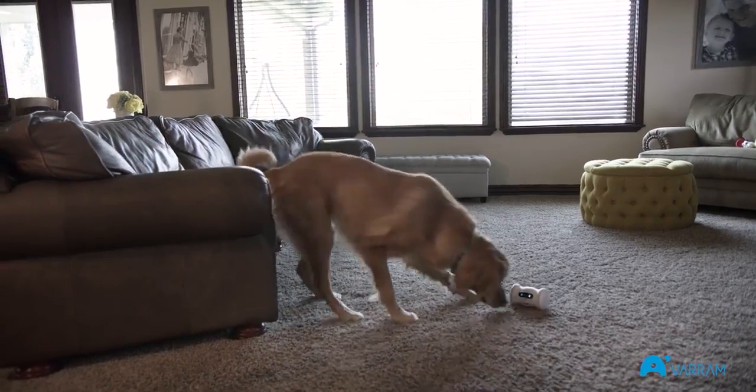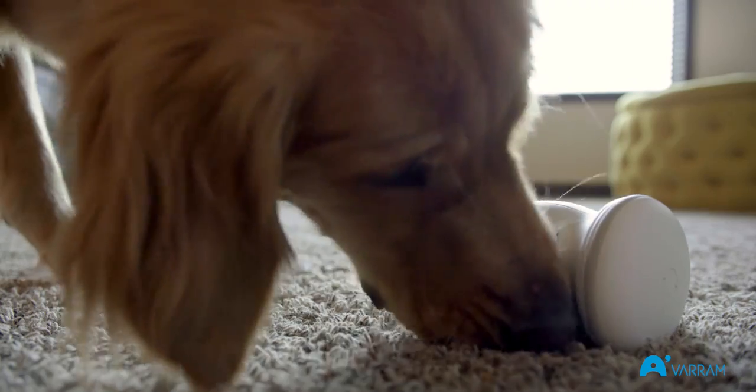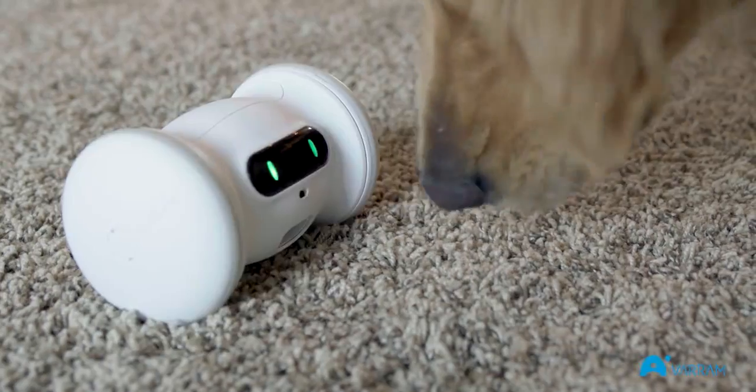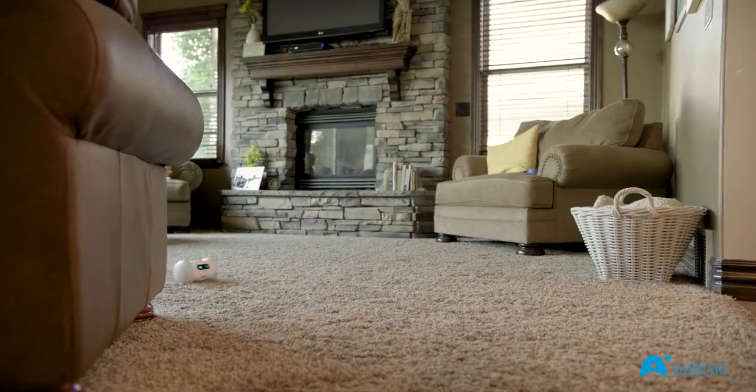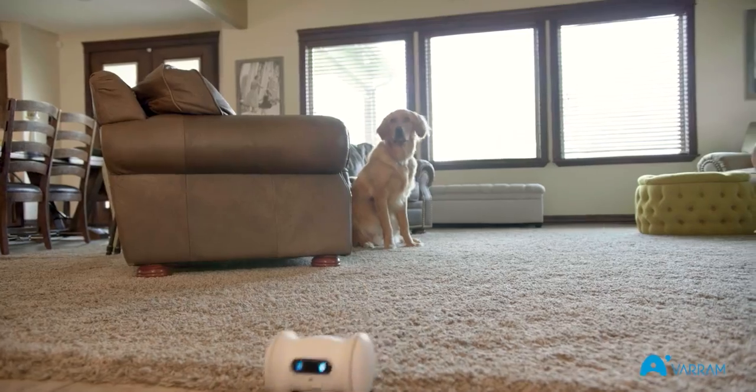Varum Pet Fitness is a robot designed to keep your pet healthy. It plays with your dog by automatically zooming around the room, interacting with your dog and dispensing treats. It's a fun and hands-free way to keep your dog sharp and active all day.